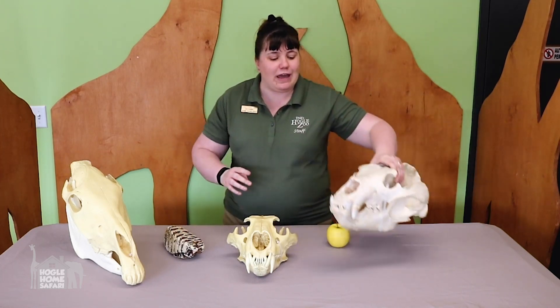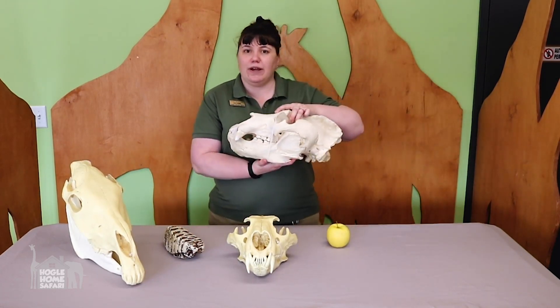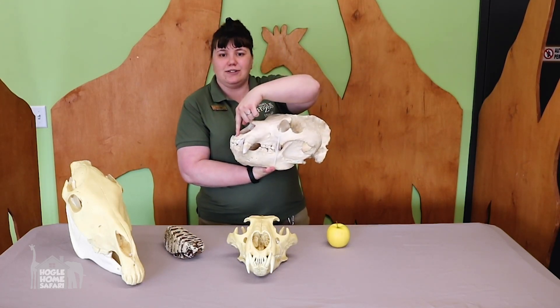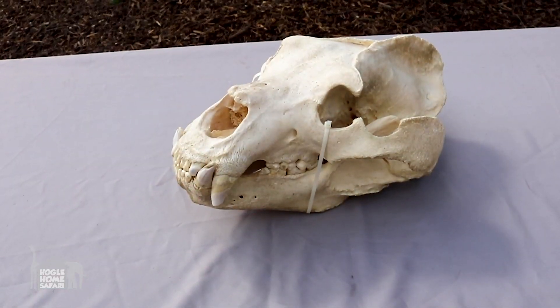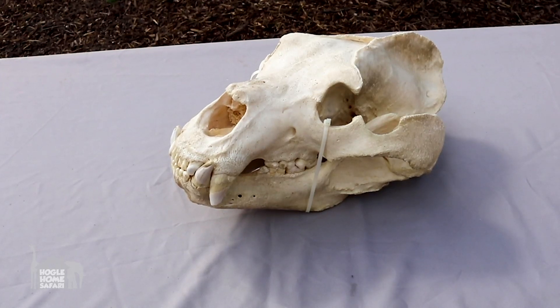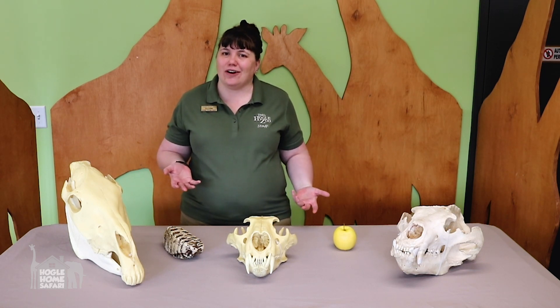I'd like you to take a second with your paper and pencil — in a moment we're going to put a close-up shot of the bear skull on your screen, and I want you to draw a picture of the bear skull and label his different kinds of teeth: the incisors, the canines, and the molars. Go! Okay, how did your drawing work out? I know not all of us are artists but it's important to try.